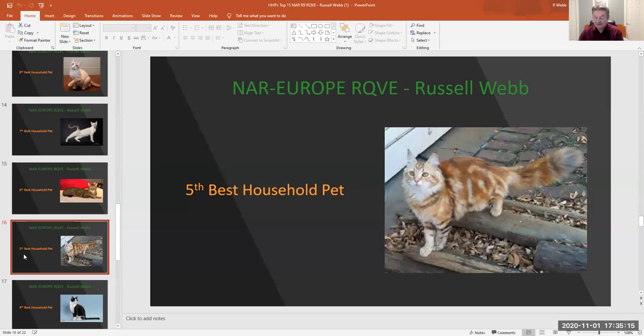My 5th best household pet today is number 338, a Brown Classic Torbie female, seven months. She is so cute. What could she be waiting for — a bus, or somebody just to pick her up? Beautiful coat with a great bow tail and wonderful coloring.